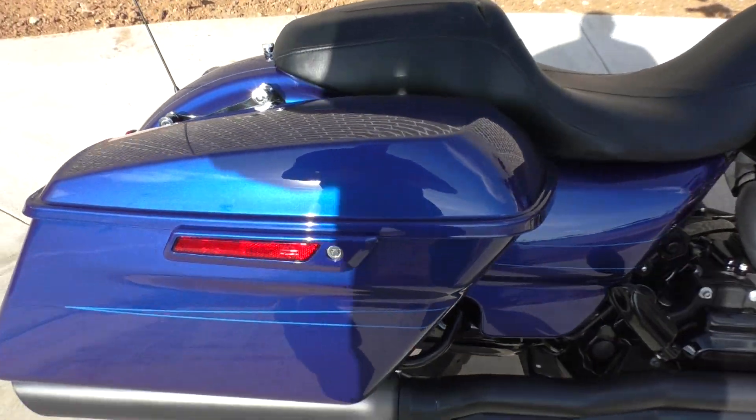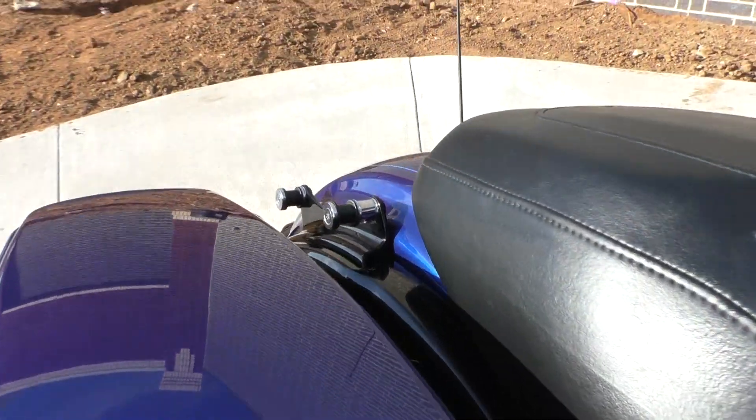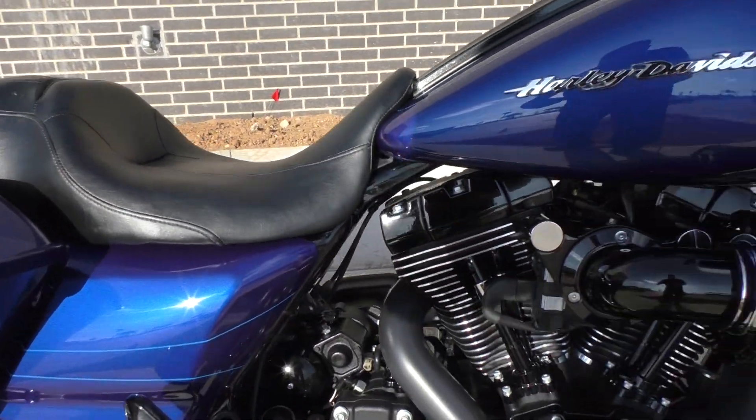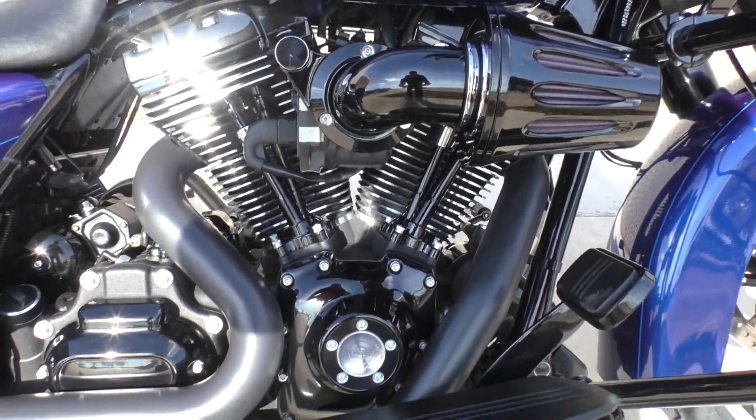This bike has got the one-touch saddlebag latches and the four-point docking hardware, so you can use that for a quick detach passenger backrest, luggage rack, or even a paint match tour pack.